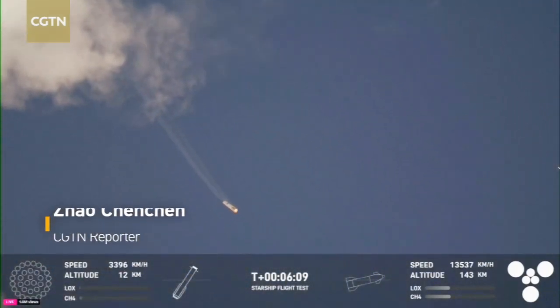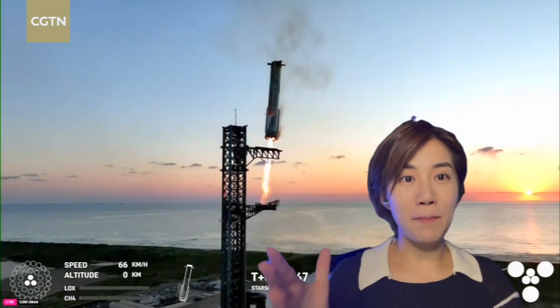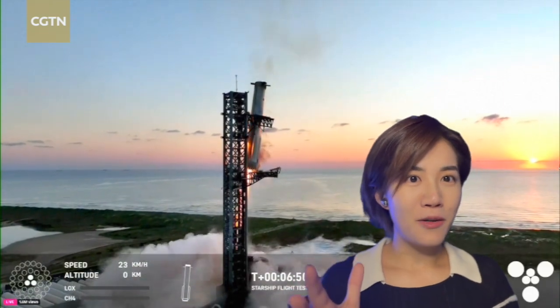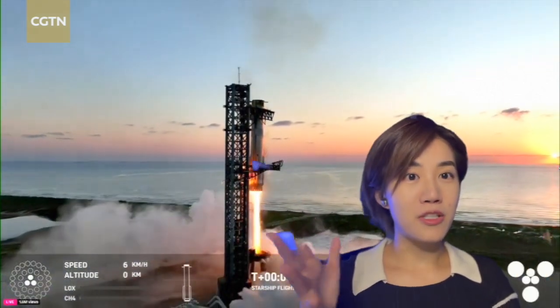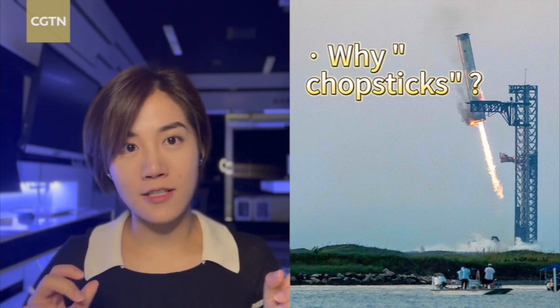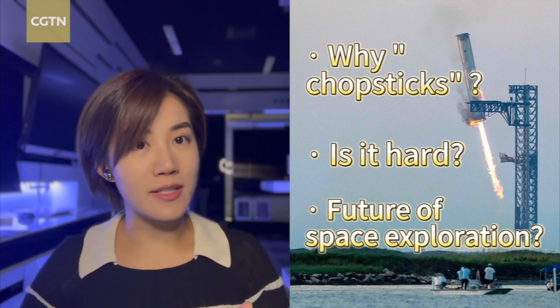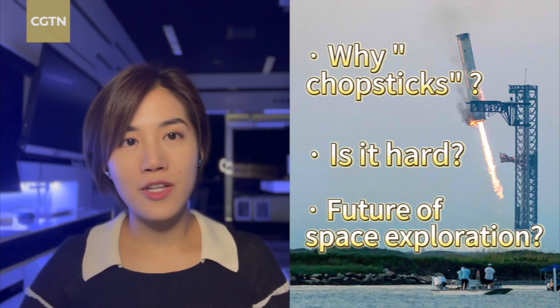Have you all watched the 5th test flight of Starship? Breathtaking, isn't it? Especially when the commander made the decision to let the booster go back to the launch tower, and a gigantic pair of mechanical clamps — or chopsticks, as SpaceX called them — just caught the super heavy booster perfectly. Why does SpaceX want the booster to be caught by the chopsticks? How hard is it to realize this? And what does this flight mean for SpaceX, as well as for our future adventures to deeper space?